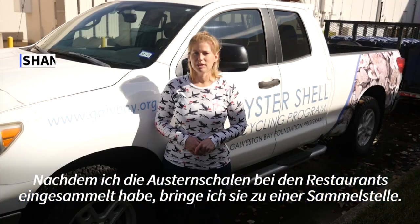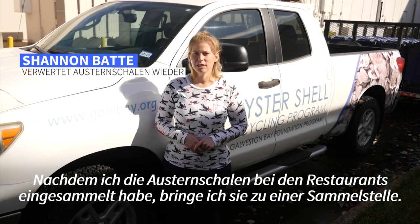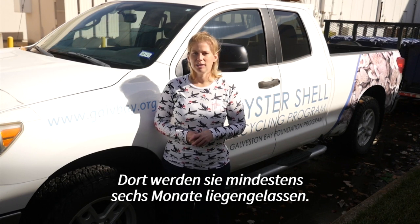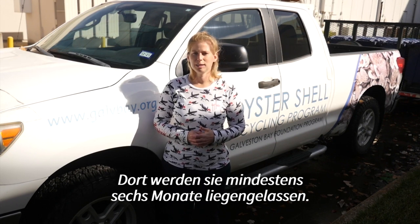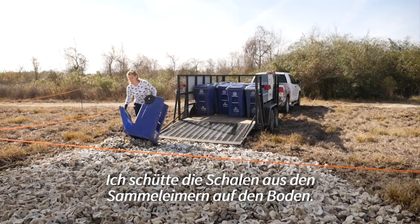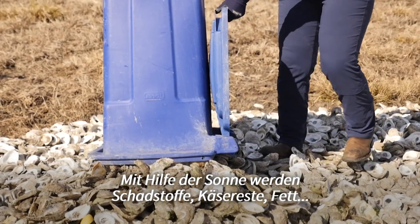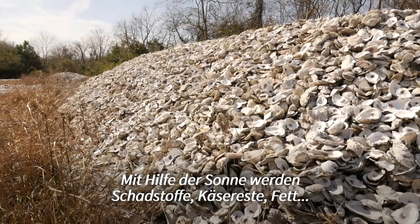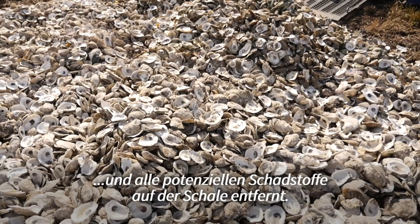Once I collect the shells from my restaurant partners, I take them to our curing site. We call it the curing site because that's where the shell is quarantined for at least six months. I take the shell out of the bins, dump it onto the ground, and then the sun helps bleach the shell to get rid of any contaminants, leftover cheese, grease, and all the contaminants that might be on the shell.